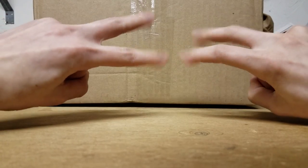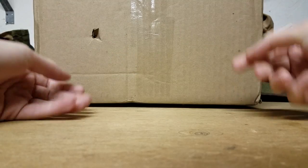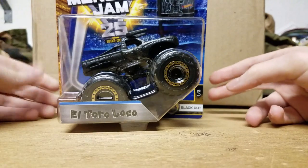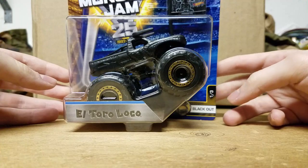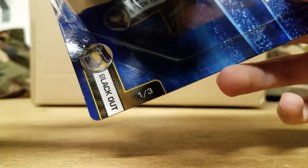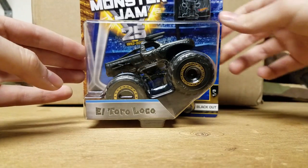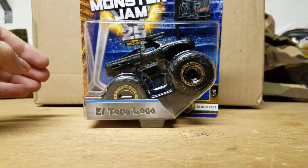This is my third giant big six truck extravaganza eBay haul, so let's just start right off the bat. Number one: the Blackout El Toro Loco. This is number one of three Blackouts we're going to be seeing in 2017. The second confirmed Blackout is Maximum Destruction, which is pretty cool — we were supposed to get Max D in 2015.